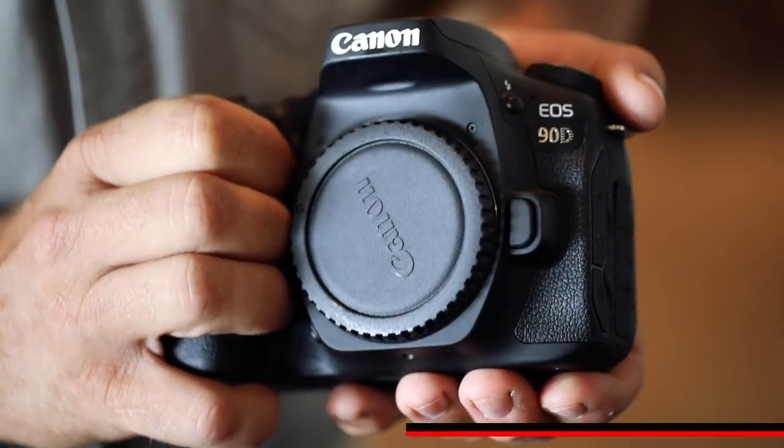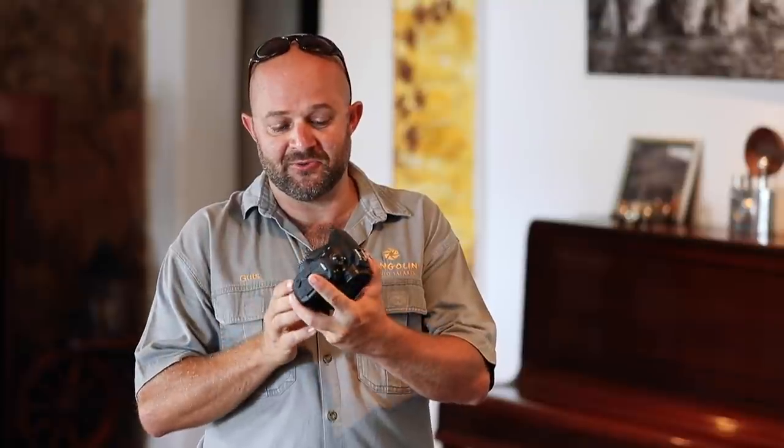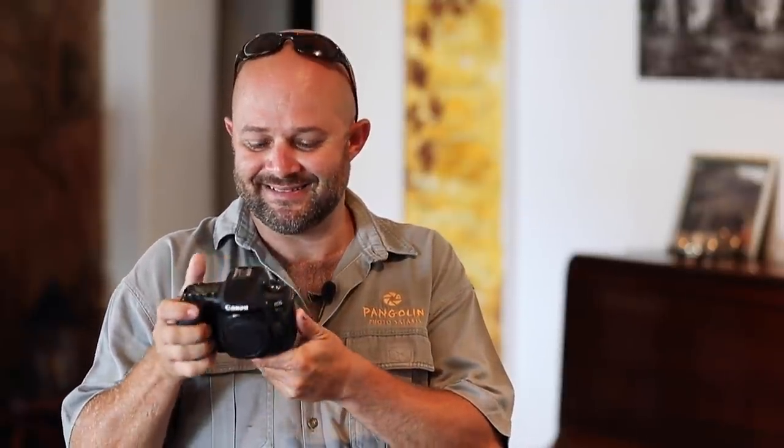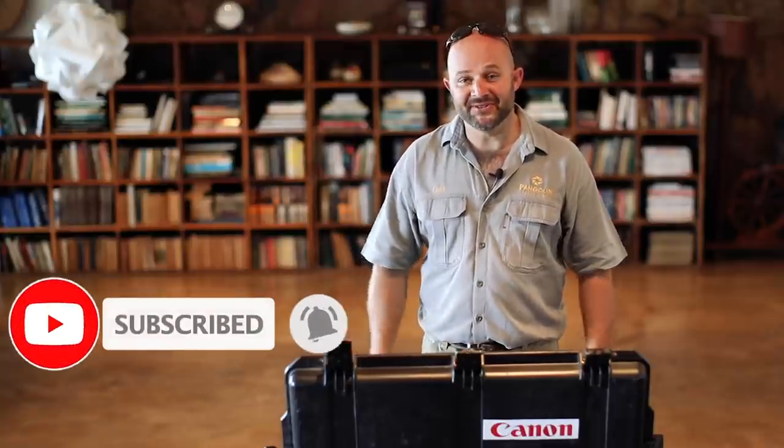And here we have a 90D — very excited about this camera. We are very used to the 80D, the cameras that we use on our vehicles and boats, and now this is the upgrade. This will be fantastic to compare these two to each other, as you've asked in the comments. If there's any other gear you'd like us to review, stick around to the end of this video. Please don't forget to subscribe so you'll be notified when we release these reviews.